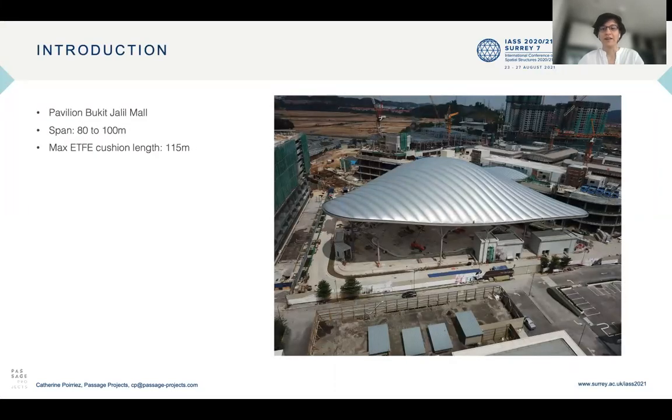Bukit Jalil Mall is a new high-end commercial development in Bukit Jalil, Kuala Lumpur, Malaysia. The main attraction of the mall will be the Piazza, an outdoor event space covered by the mega canopy.